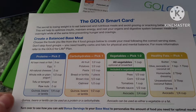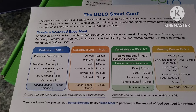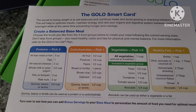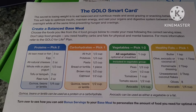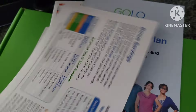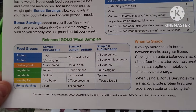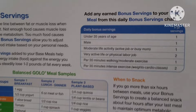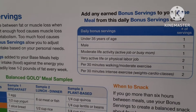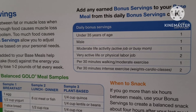What we call our meals on the GOLO plan is the 2-1-2-1 meal: two proteins, one carbohydrate serving, veggies, and a healthy fat. You also get bonus servings — for example, if you're under 35, if you're male, or based on your activity level and working out.